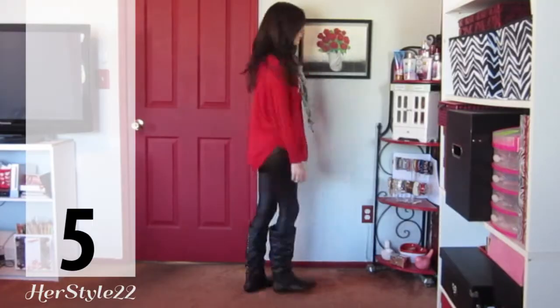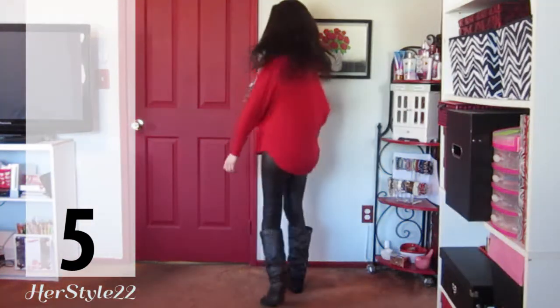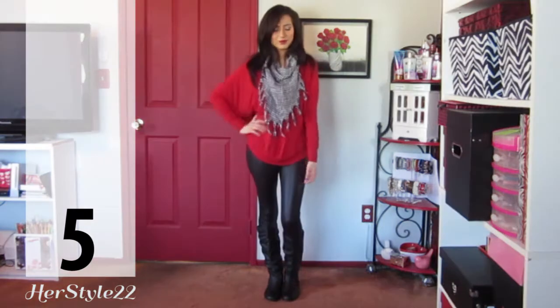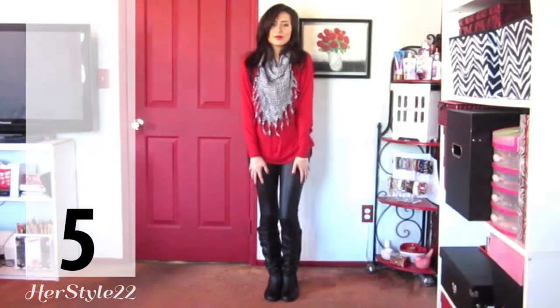This is my fifth outfit and yes I'm wearing red again because I love the combo of black and red. This one is more comfortable than the first one and less dressy. I'm just wearing a red sweater, a scarf and the same black boots as last year.